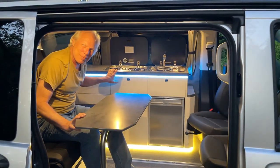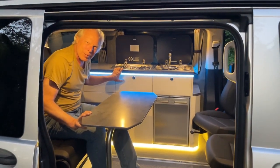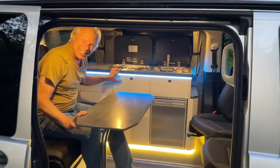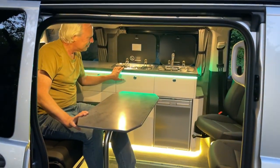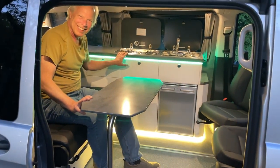We're gonna take it out camping tomorrow — it'll be our first time. We'll show you it with all the gear loaded in. Come along with us! Thanks a lot, Laura. Now she's gonna start a light show — all right!